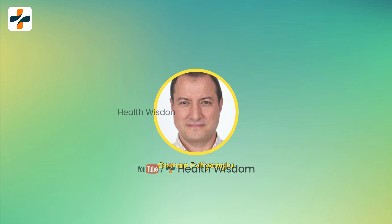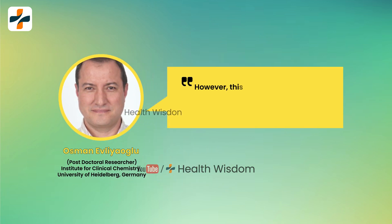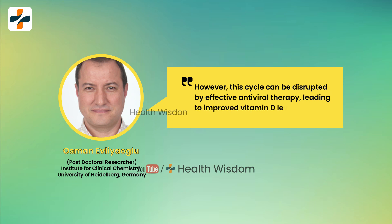Osman Evlioglu of the Institute for Clinical Chemistry at the University of Heidelberg and colleagues wrote that this cycle can be disrupted by effective antiviral therapy, leading to improved vitamin D levels.